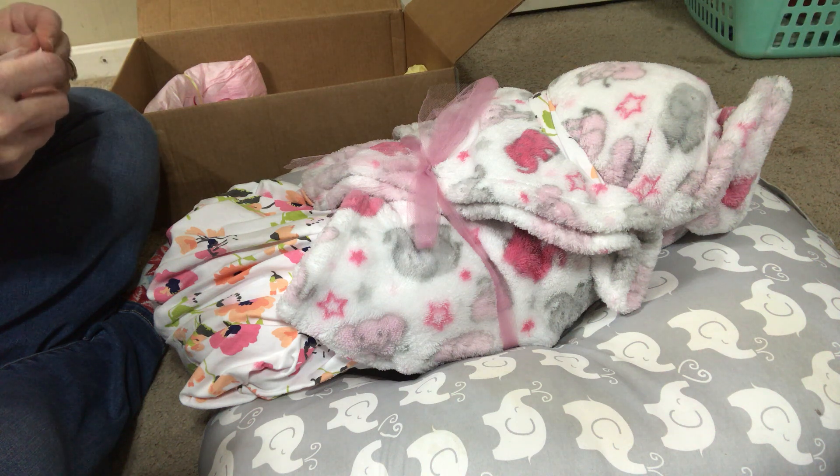Oh my gosh, guys — this is the softest vinyl I have ever felt on a reborn. None of my reborns have vinyl this soft. Oh my goodness, this is amazing. I'm sorry for the interruptions everyone — my son's going to go bother his older brother. There you are — there's that little face! Oh my, look at her little face!